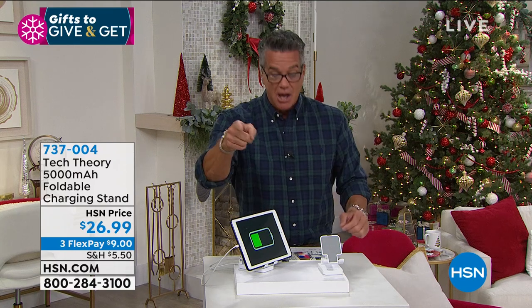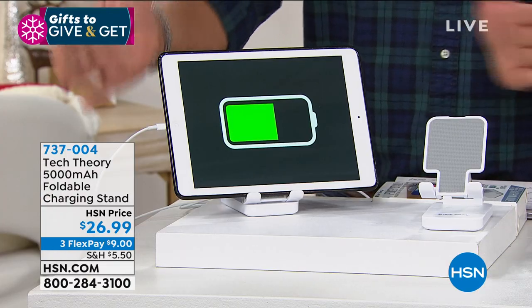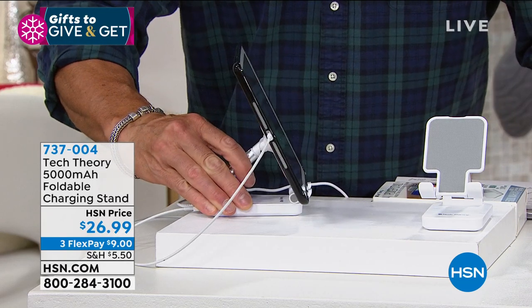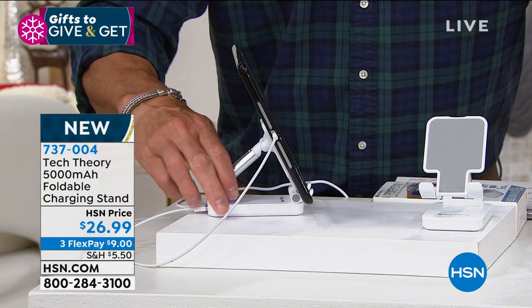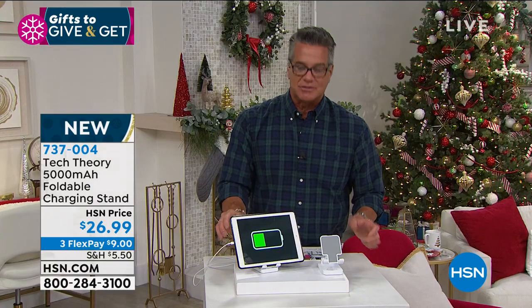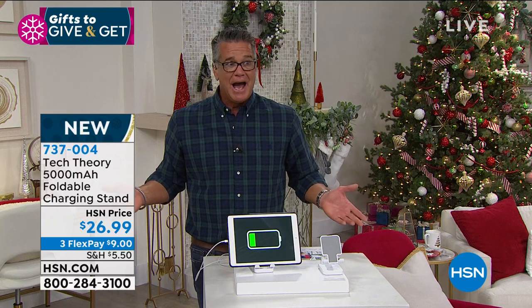Also, many of you work in the kitchen and get recipes off your tablet or phone — now you have a way to hold it in position. I'll turn it sideways so you can see how it works. It's an easel for your tablet or phone that also has a 5,000 milliamp charger. And obviously as travel reopens, this is something you'll want to take with you.